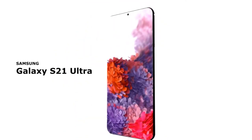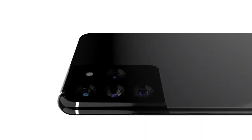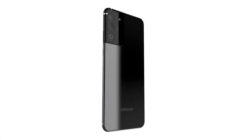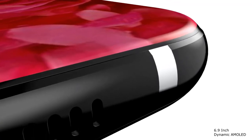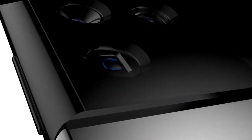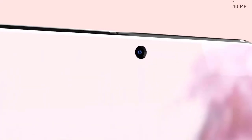Samsung has been working on a perfect full-screen phone design for well over a year, and there were hopes that the Galaxy S21 could make this vision a reality. Samsung Display started talking about the possibility of eliminating punch holes on the front of its phones in March 2019. The idea is that the camera hole would be invisible while not affecting the camera's function in any way.